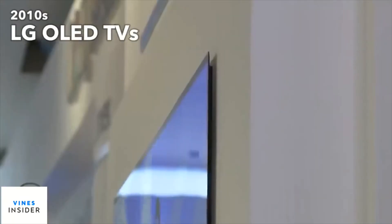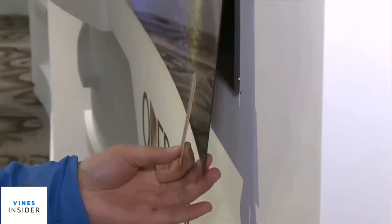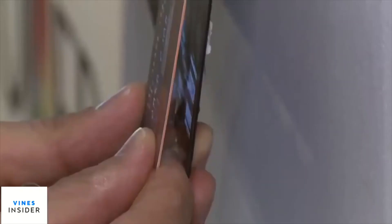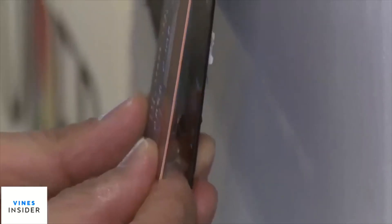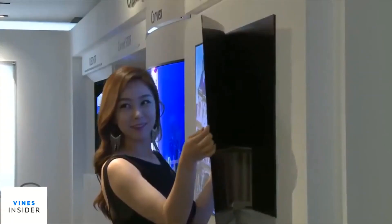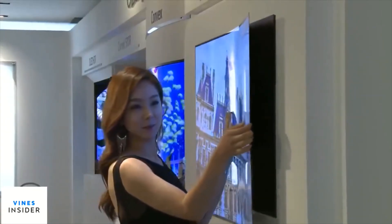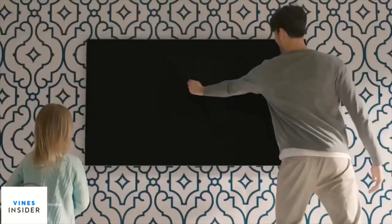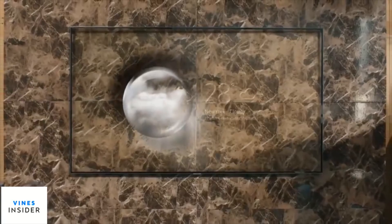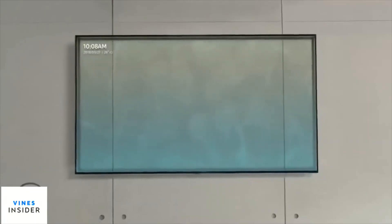Something truly impressive was the introduction of wallpaper TVs, which are almost as thin as a credit card. The latest feature is ambient mode, which lets you match your TV to your decor — it allows you to display your TV as art or to match your wallpaper.